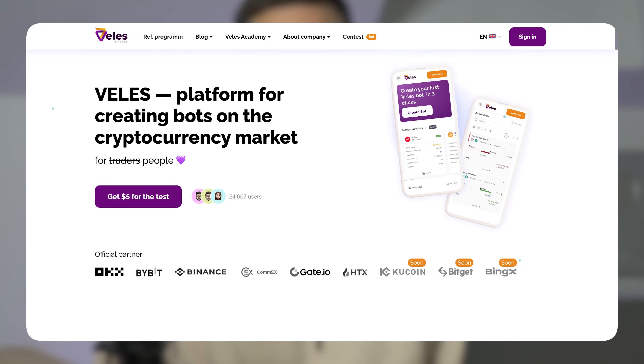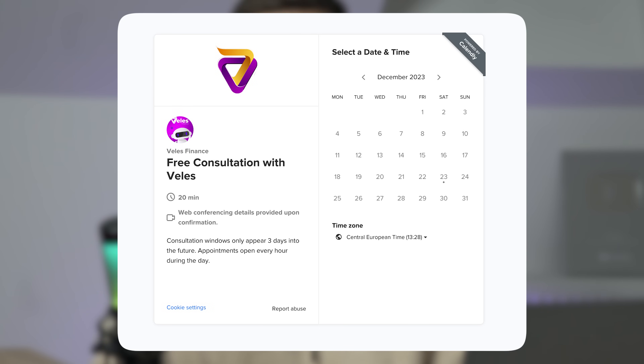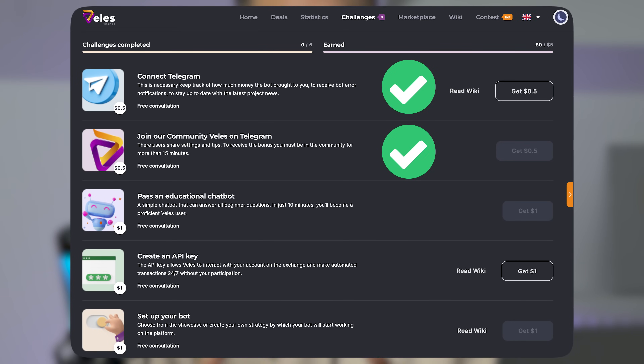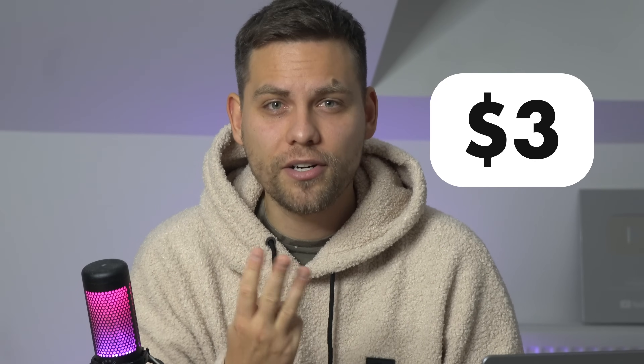The first link in the description is our link to the bot website. By registering through it, you get a $5 bonus to check how the system works. You also have a special opportunity to request a free consultation where they will show and tell how the bot works and help you optimally set it up for your needs. So go to the website, connect the Telegram bot which will inform you about all your trades, subscribe to the Wellness community in Telegram, go through a short training, and link the exchange via API key. And just for these steps, you will get $3.